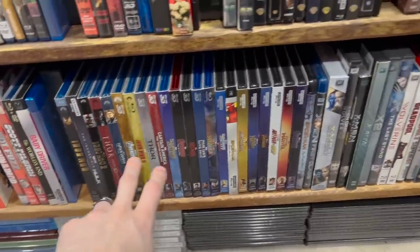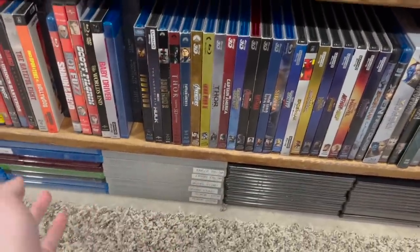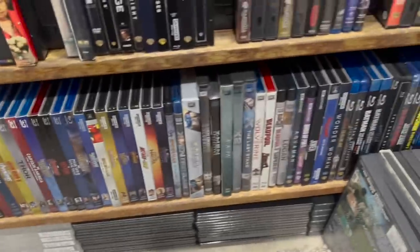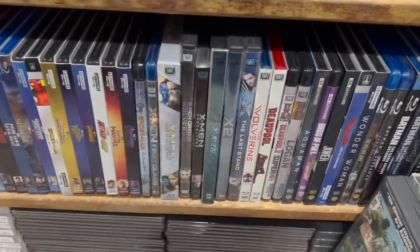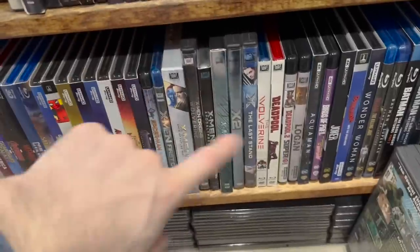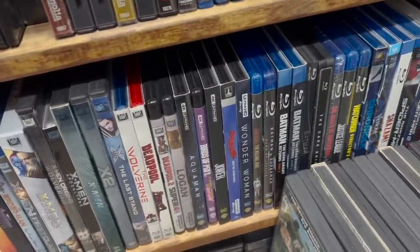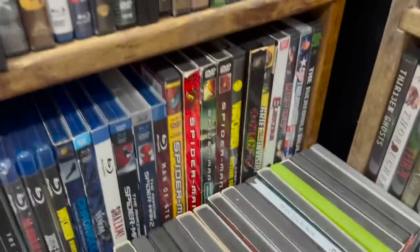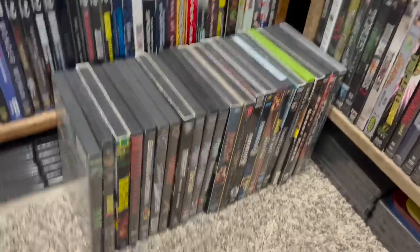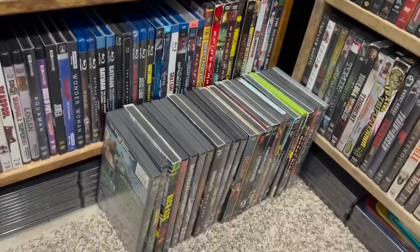These are my Marvel Cinematic Universe movies. I'm not a die-hard Marvel fan but I appreciate the movies and I have the whole collection. These are my X-Men movies in a kind of order, because they really screwed up the timeline for those. Then into superhero 4Ks, superhero Blu-rays, and superhero DVDs, and then they kind of bleed out onto the floor mainly because I'm running out of space.